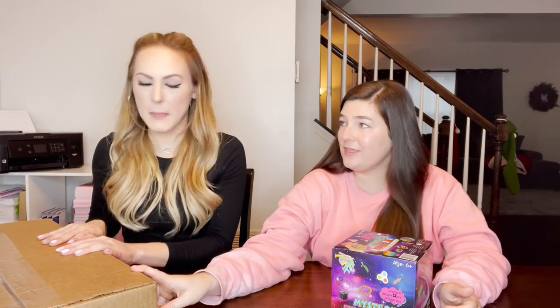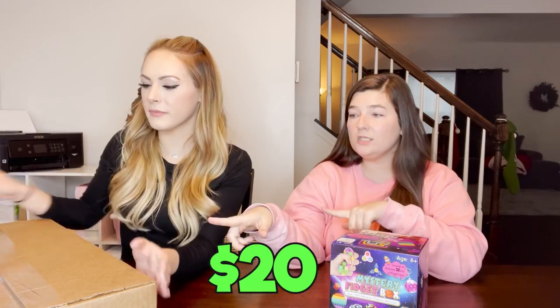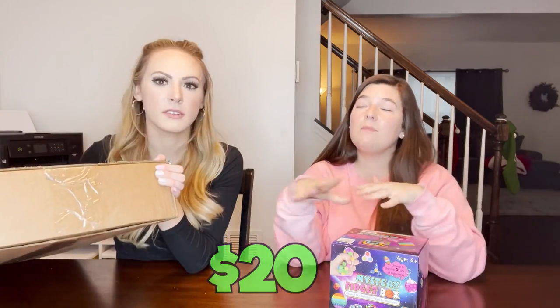So you're gonna open the mystery package from me - the unicorn themed one - and I got a generic mystery box from Amazon. This one is $25 and the unicorn one is $20, so we're gonna compare them since they're pretty similar in price.